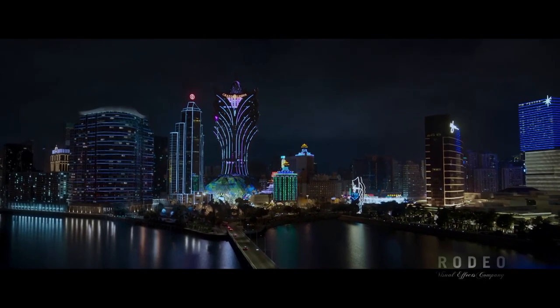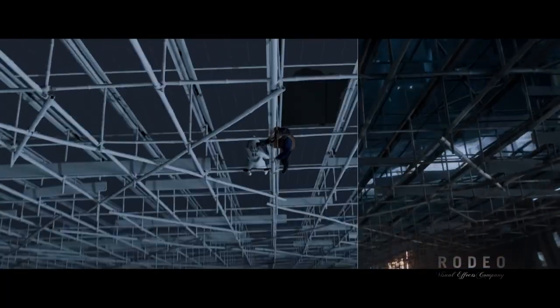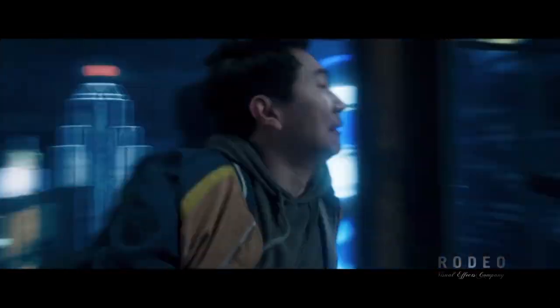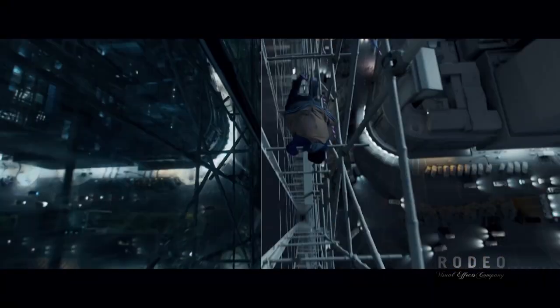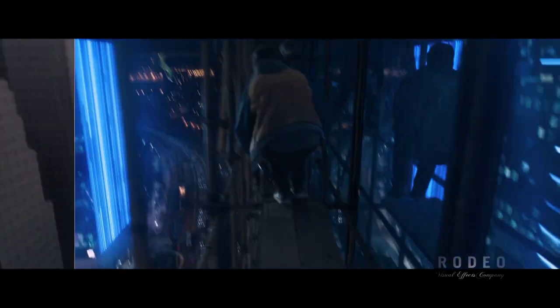Rodeo FX was planning to travel to Macau to shoot background plates and reference plates, and get HDRs, scans, and photogrammetry, but then the pandemic hit. Travel was restricted, and the viable option left to them was to create a fully CG Macau. They extracted a rough geometry of every building in Macau using Google Maps, OpenStreetMap data, and photogrammetry tools. For the bamboo scaffold fight scene, the team created a rough mockup of the scene and tagged every shot to its location on the building. This enabled them to determine which window the characters would emerge from at the start of the scene, over how many stories the action took place, and which windows would be damaged. The size of the VFX team was over 1,000 visual artists, and took around 18 months to complete the project.